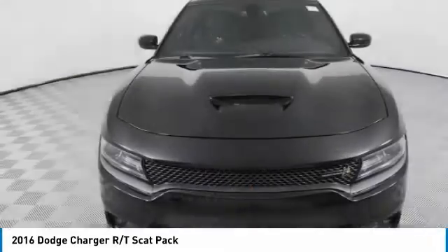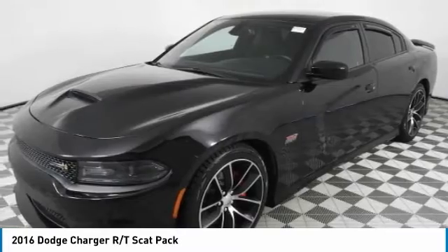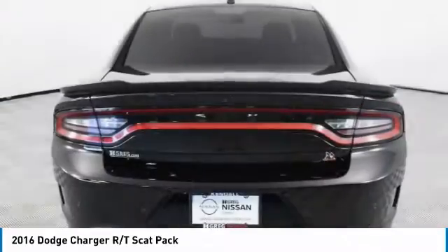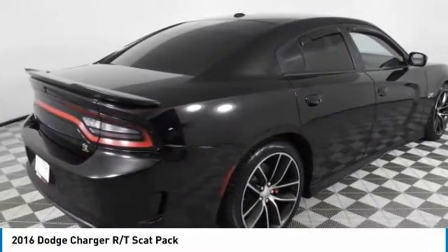2016 Charger injects some versatility, comfort, and sophistication into your muscle. The Charger is a powerful sedan that excites at every turn. Peace of mind comes standard with Charger's 5-star government front and side impact crash test rating.